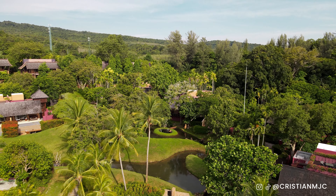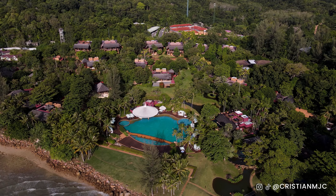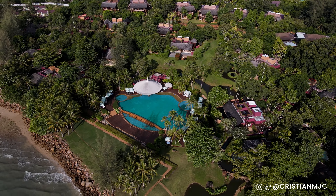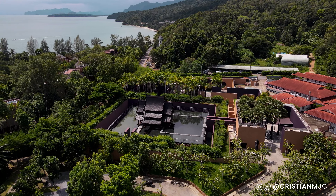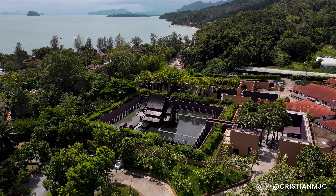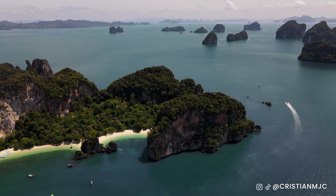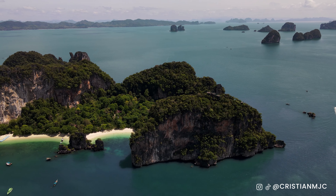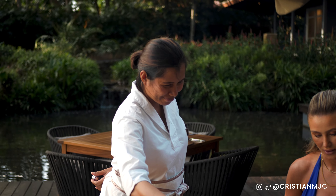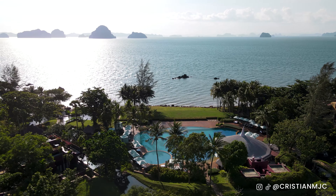I literally cannot get over how relaxing this hotel is. The fact that you've got your own private pool on your doorstep at your villa - I've stayed in a lot of luxury hotels and this one just stands out. With the nature, the fact that it's a reserve away from all other hotels, you almost forget you're even in Thailand - you feel like you're in your own little bubble, your own little heaven. They offer that private excursion to Hong Island to give you a glimpse of the best of Thailand, then drop you back at this hotel. The staff are so friendly and attentive - I'm absolutely thrilled with this place.